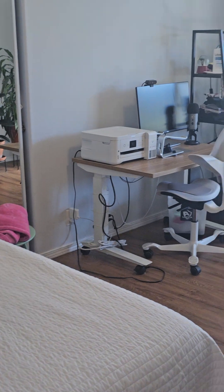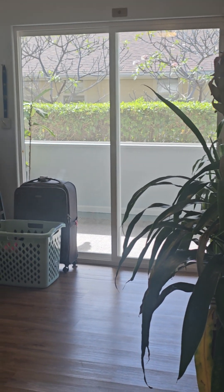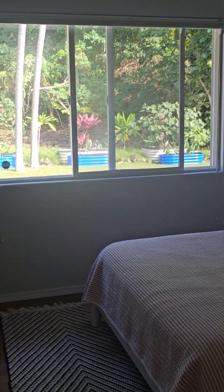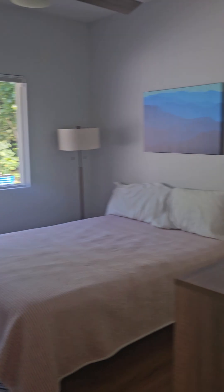Here's the first bedroom on our right — it's kind of used as an office now. Closet and entrance out to the deck there. Here's another bedroom; they all have ceiling fans. Big closet here, lots of air flow.